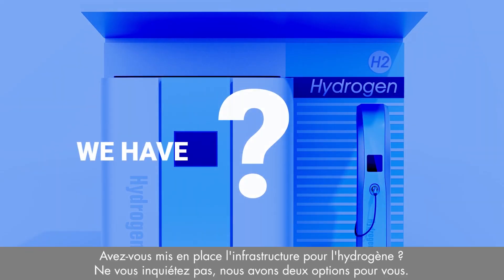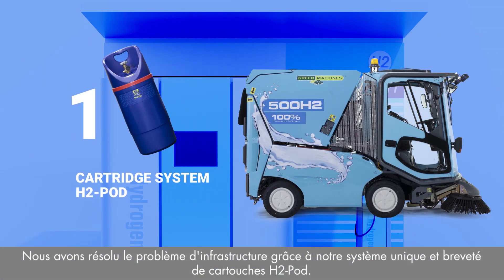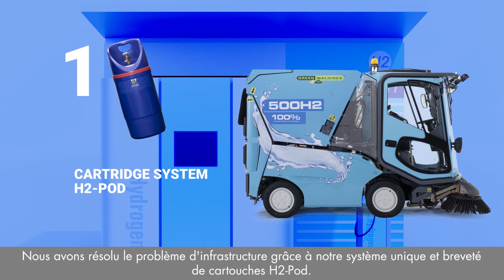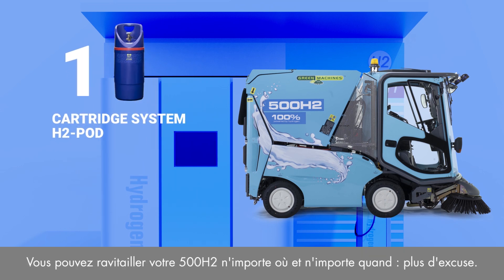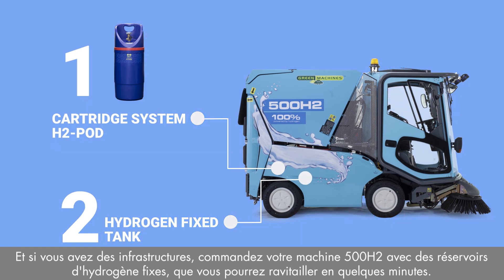Don't worry — we have two options for you. We solve the infrastructure issue with our unique and patented cartridge system with H2 pods. Refill wherever and whenever. No excuses. And if you do have the infrastructure, order your H2 machine with a fixed hydrogen tank system that you can refill in just a few minutes.